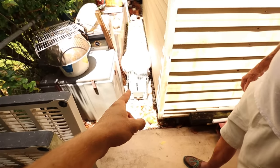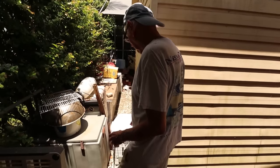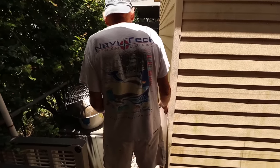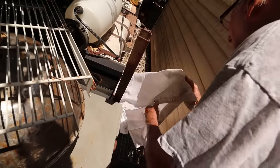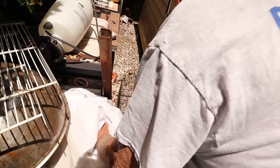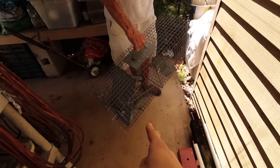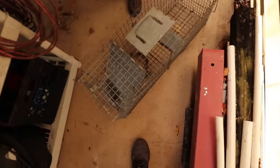Grandpa, are you seeing what I'm seeing right here? The trap is shut — yeah, there must be something in there. You grab the trap. I hope there's nothing in there that can bite me. Grandpa's going to go grab the trap. Oh boy, what is this? We put the shade cloth on it so whatever gets trapped — oh, I don't see nothing yet. Let me get the trap out. Pull the trap out — wow, it's heavy! Yeah, it's real heavy. Oh, there's something in there! Something's in there.